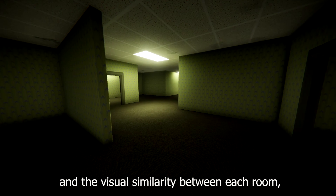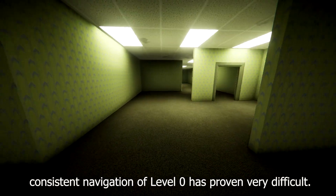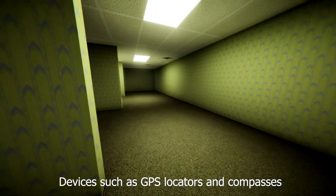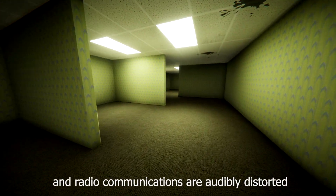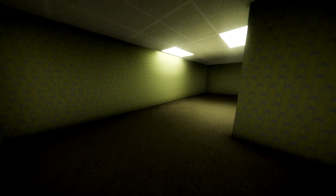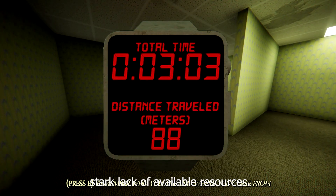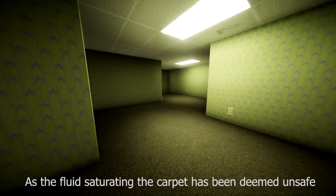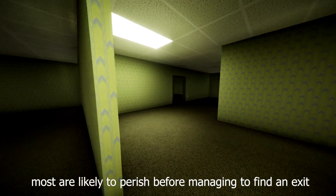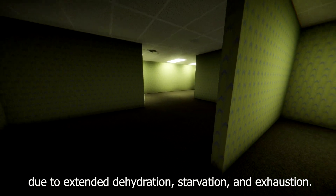Due to this phenomenon and the visual similarity between each room, consistent navigation of Level Zero has proven very difficult. Devices such as GPS locators and compasses fail to function within the level, and radio communications are audibly distorted and proven unreliable. The most prominent threat in Level Zero is the stark lack of available resources. As the fluid saturating the carpet has been deemed unsafe for human consumption, most are likely to perish before managing to find an exit due to extended dehydration, starvation, and exhaustion.